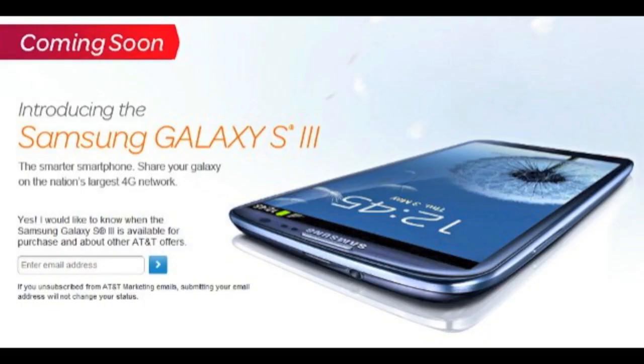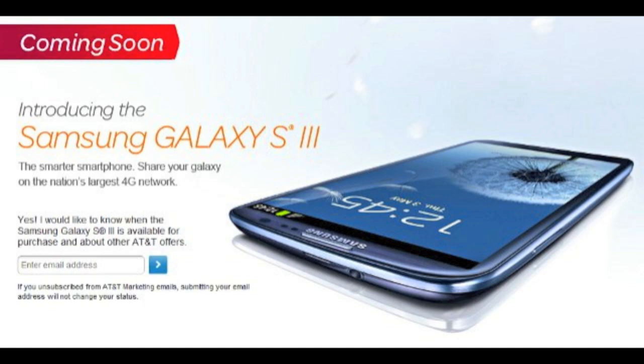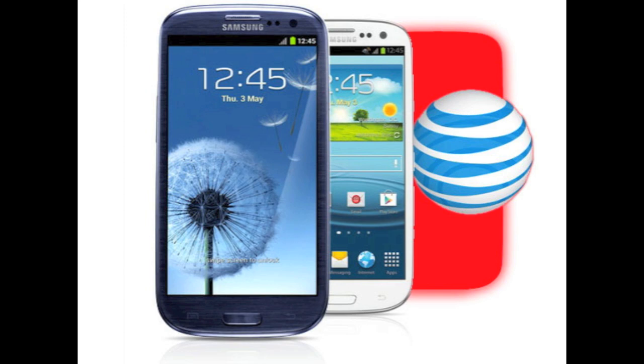AT&T will start their pre-orders Wednesday, June 6th, and they will be having the 16GB model only — they will not carry the 32GB model. It still does have a microSD card slot, so you can expand the memory, but it's important to note that it's only coming in 16GB. How AT&T is kind of combating this is they have an exclusive color. Besides the white and the blue, they have a red color — so kind of interesting. We'll see how it looks in red, and maybe it'll be all stylish.